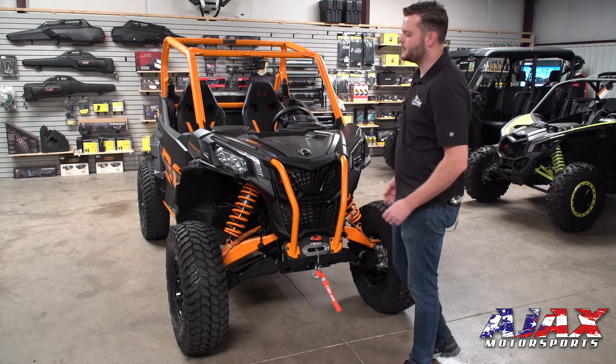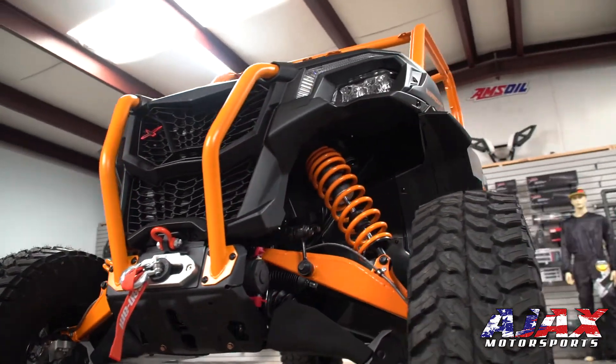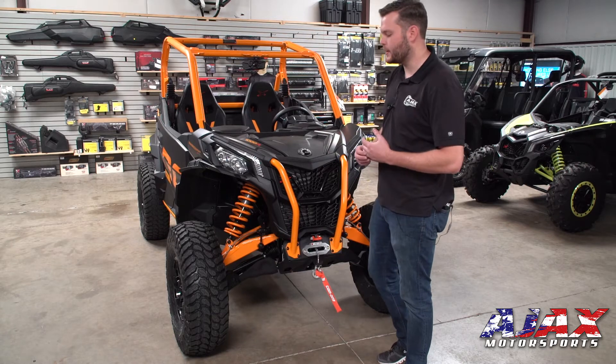You'll notice that this vehicle is 64 inches wide, also in combination with your arched A-arms here. These arched A-arms are going to give you that 15-inch ground clearance, which is great for getting over those rocks and logs and things like that you're going to experience out on those trails.